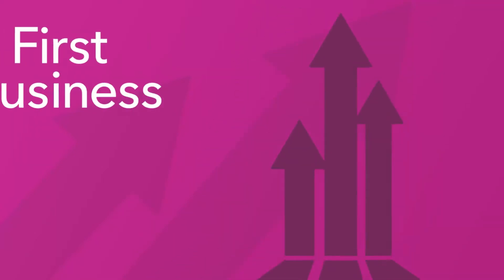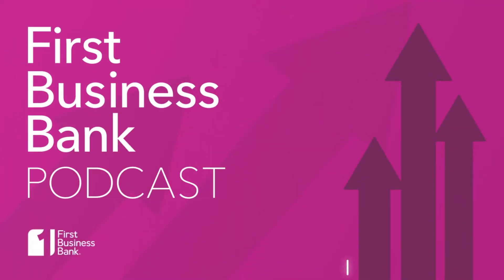As a bank that focuses on business, we work with business leaders all day, every day. We have a front row seat to what's working and what has potential. The First Business Bank podcast is dedicated to sharing insights to help you work better, smarter, and faster to achieve your goals. Let's get into the show.